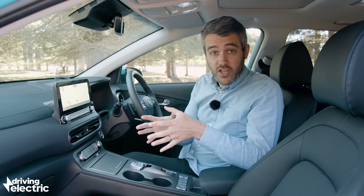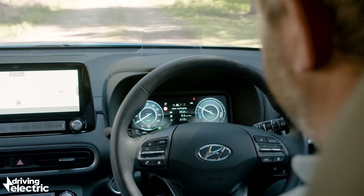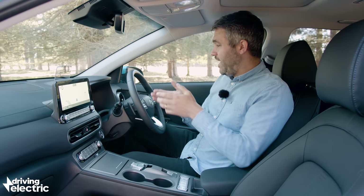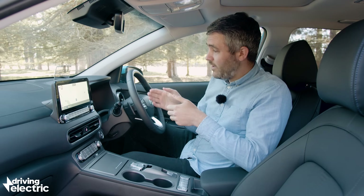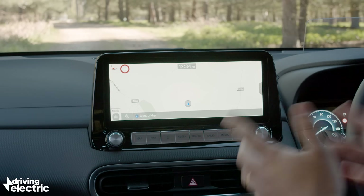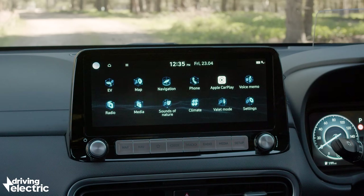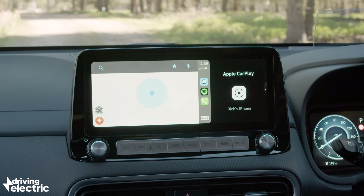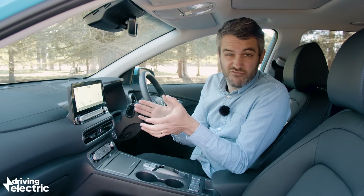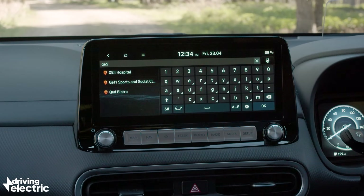There are a few changes inside the Kona Electric too, the most notable of which is this fully digital instrument cluster, which takes the place of the more conventional dials in the old car. It looks a little bit awkward in this kind of square display, but overall it's crystal clear and the graphics are easy to read. The central screen looks great — it's a 10.25 inch display and it's got stuff like Apple CarPlay, Android Auto, built-in sat-nav with charging infrastructure and a range meter. It's actually really useful tech, and it's all really simple, easy to use, and responsive.